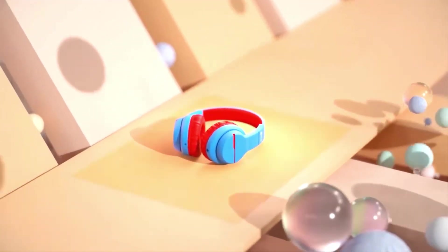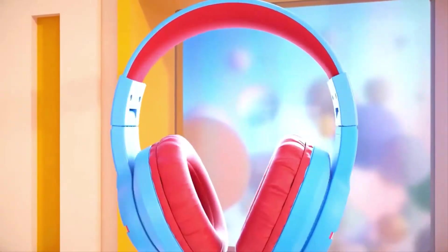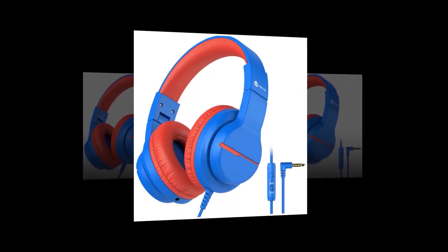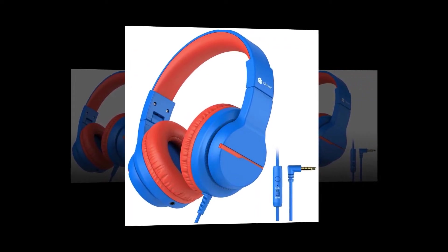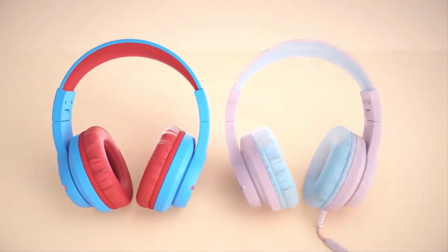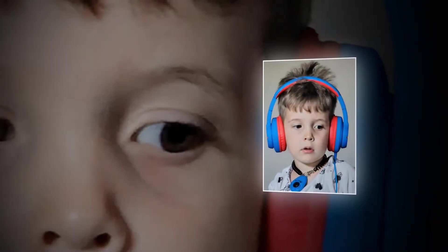Made specifically for children, the headphones can be restricted to a maximum volume of 85 dB, which helps prevent damage to ears. They can also be set to the 94 dB level for clearer but safe sound even in the presence of car noises. With 40mm drivers built in, the headphones provide full-bodied stereo sound that is perfect for games and listening to your favorite music.